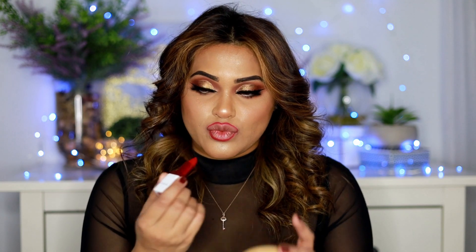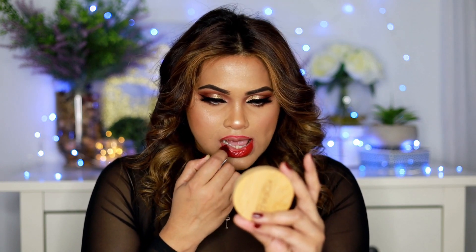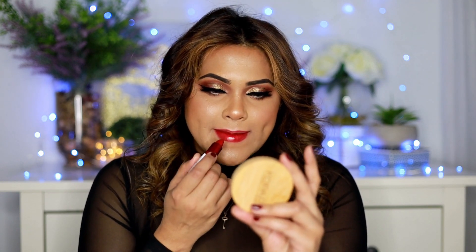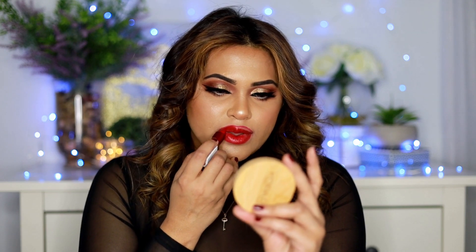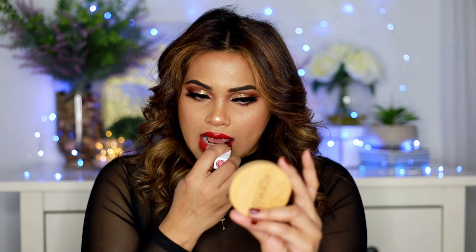The next lipstick color is called Bawse — B-A-W-S-E. I love this color because it's bold, it's red, and it has a hint of blue undertone which suits my skin tone really beautifully. If you know me, I love red lipstick — it complements my skin tone and gives me that confidence boost.